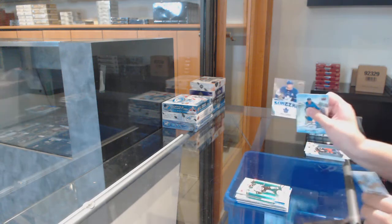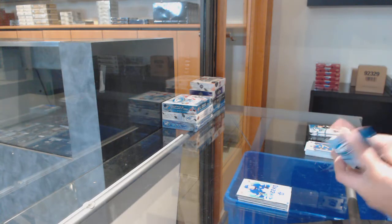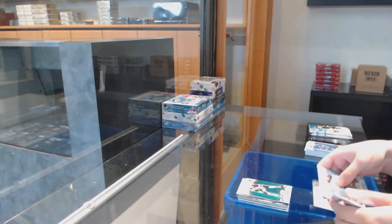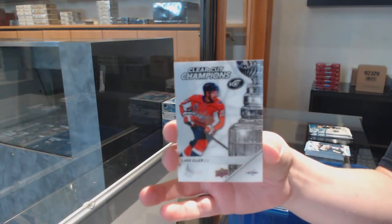Green for Dallas: Jamie Benn, and sub-zero for Toronto: John Tavares. Green for Edmonton: Leon Draisaitl, and a clear-cut champion number to $118 for the Washington Capitals: Lawrence Eller.